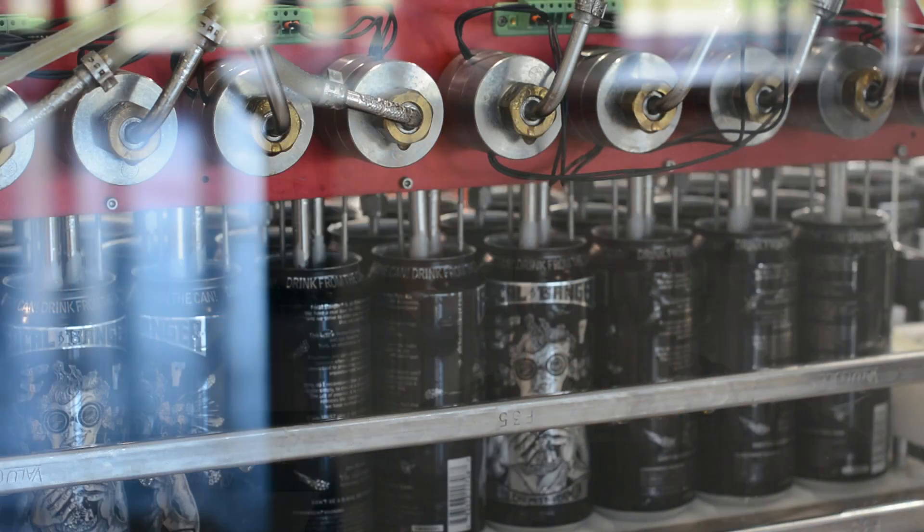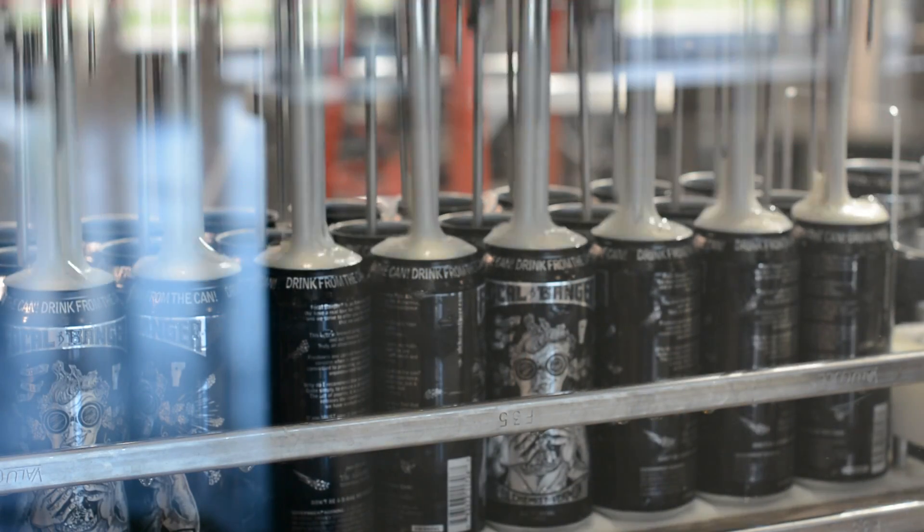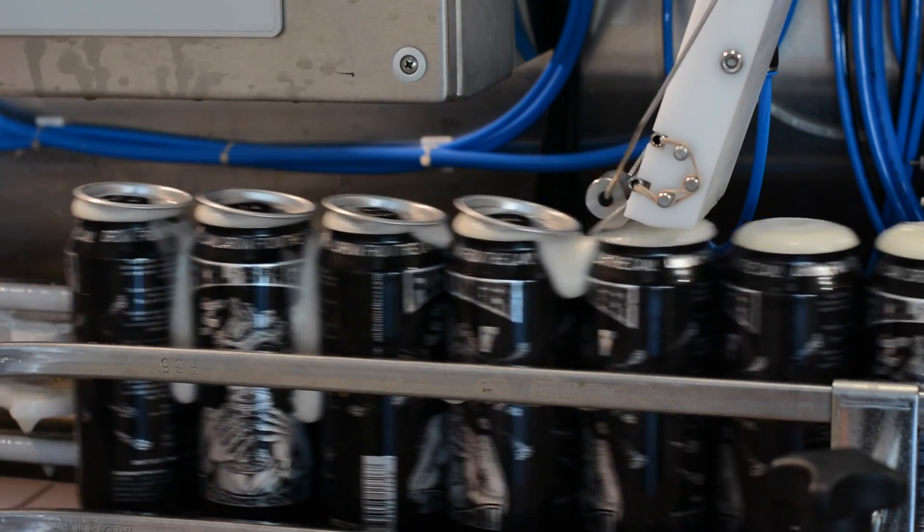My name is John Kimmich and I am co-owner and head brewer at The Alchemist. We have two brewing facilities. We have our Waterbury location, which is where we make Heady Topper.